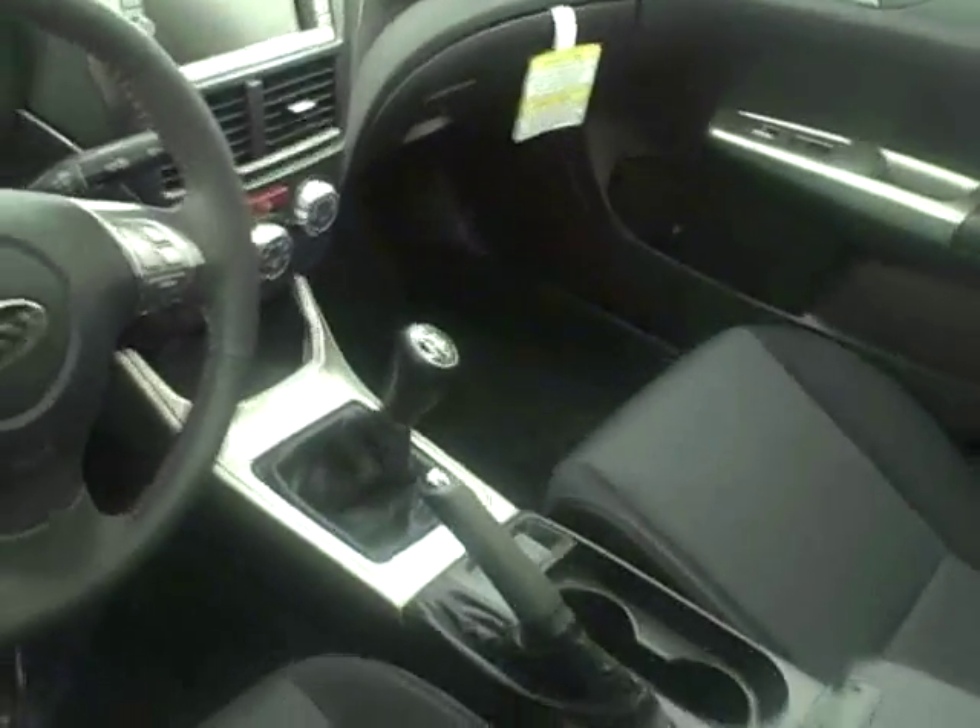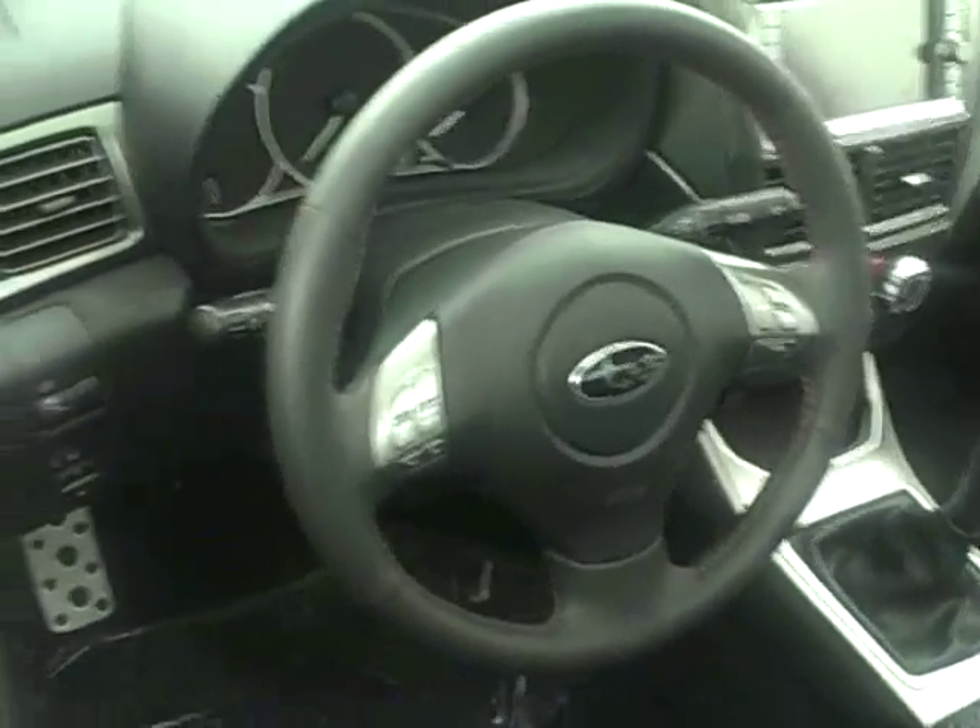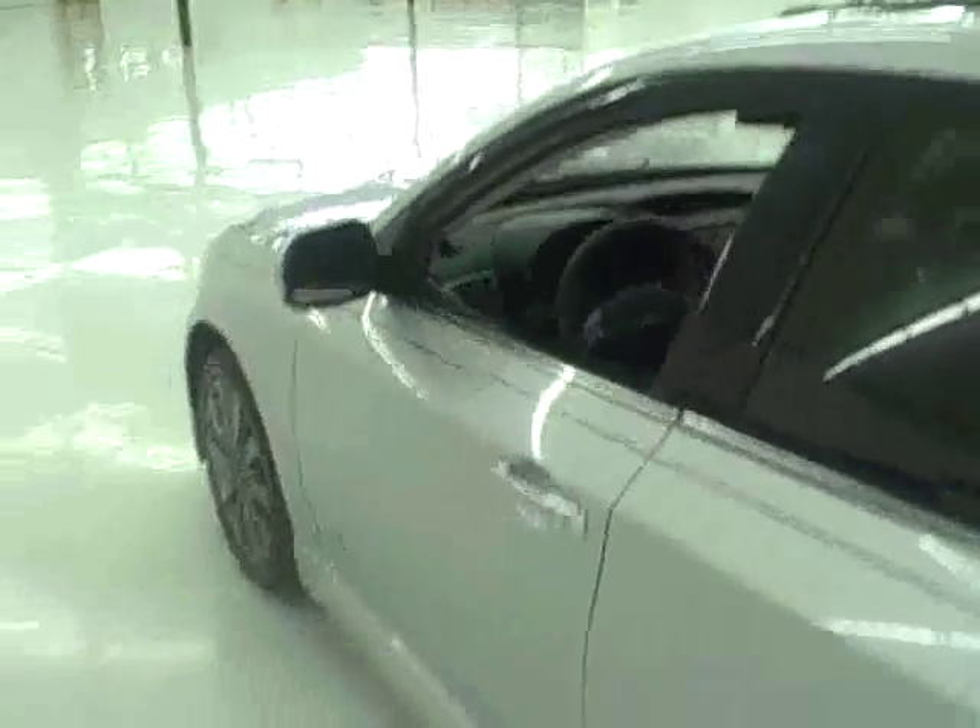Factory navigation, 6 speed transmission, heated seats, audio controls on the steering wheel, power moonroof, and tinted windows.